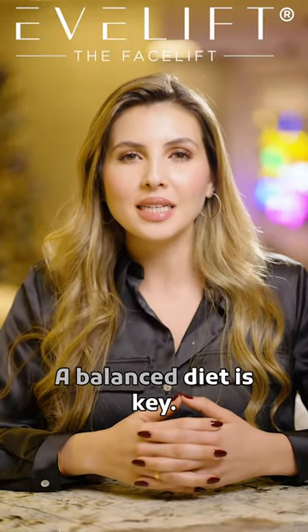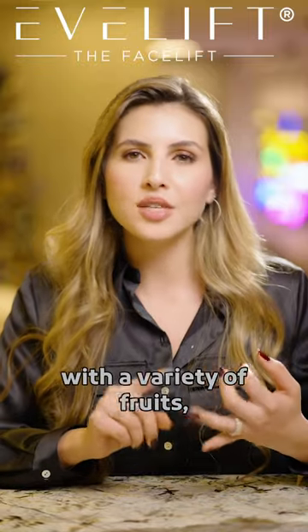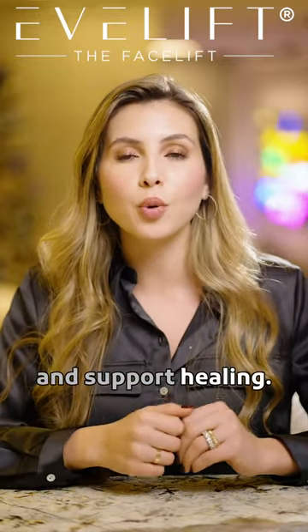What do I eat before my Evelift? A balanced diet is key. Focus on nourishing your body with a variety of fruits, vegetables, lean proteins, and whole grains. These foods provide essential nutrients, promote healthy skin, and support healing.